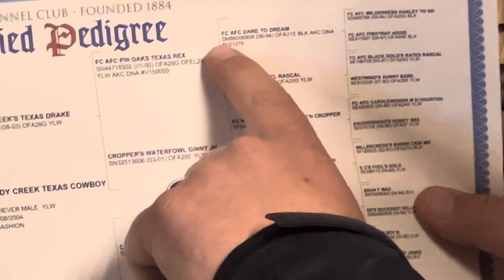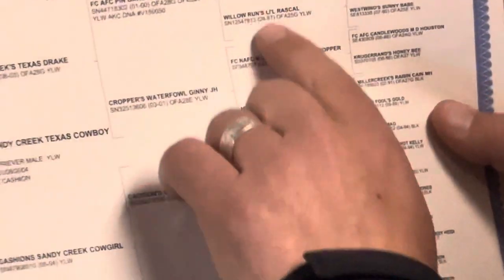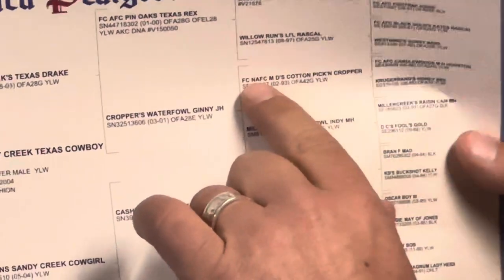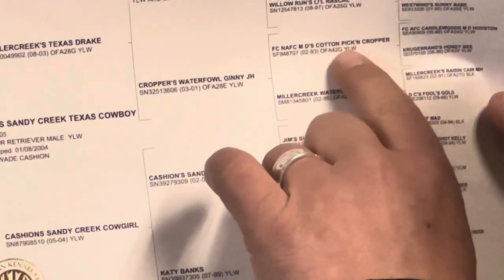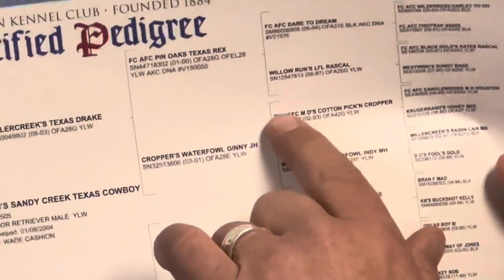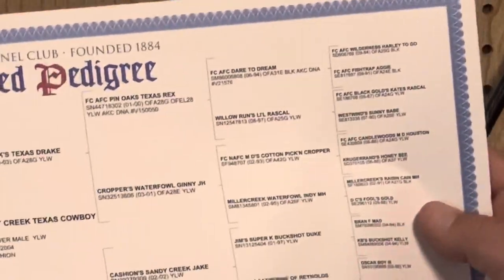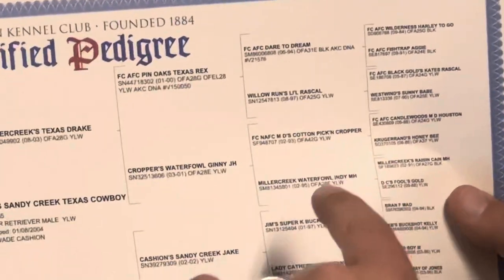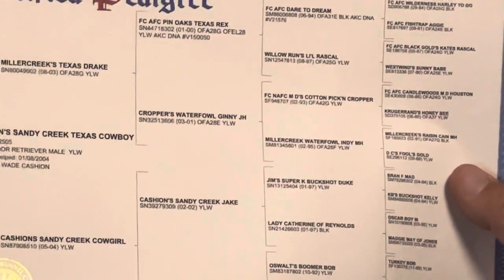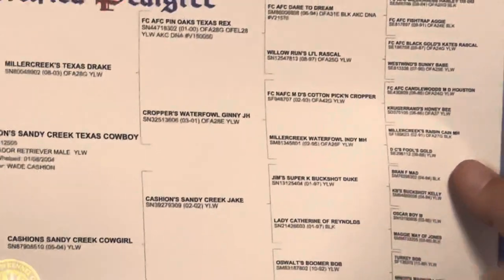Down here there's an FC, and then this one is NAFC — MD's Cotton Picking Cropper. He's a yellow dog with an NAFC title, which is very significant. NAFC stands for National Amateur Field Champion. When you see that N in front — NAFC or NFC — that was the number one dog in the nation that year, winning the National Retriever Championship or the National Amateur Retriever Championship. That's where NFC and NAFC come from.